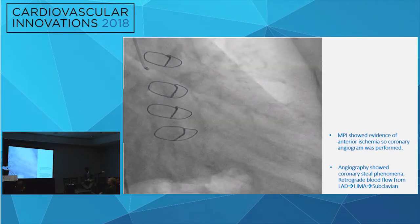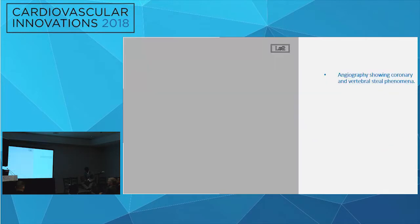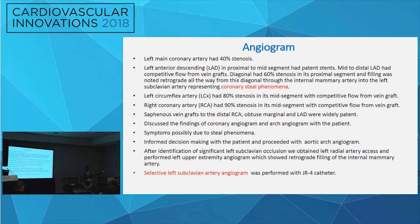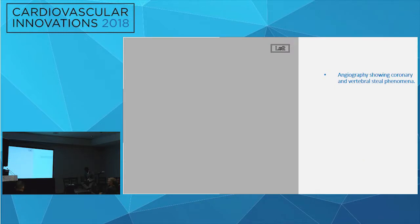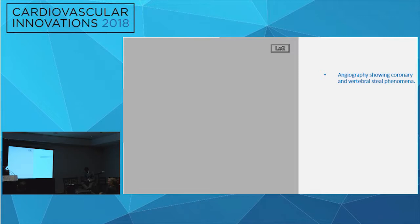The angiogram showed that the LIMA graft was not functioning as expected — there appeared to be reversal of flow. The other findings included known disease from before in all three native vessels, and the other three grafts were patent. They were initially not sure what was responsible for the patient's fatigue. After stopping and discussing with the patient, they explained that there was reversal of flow in the graft that might be responsible for symptoms. With informed decision-making, they proceeded with an arch angiogram.